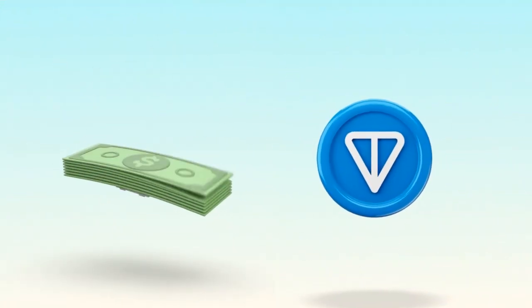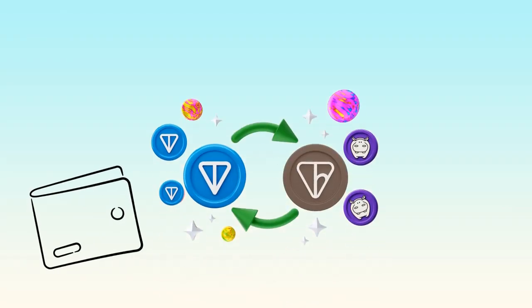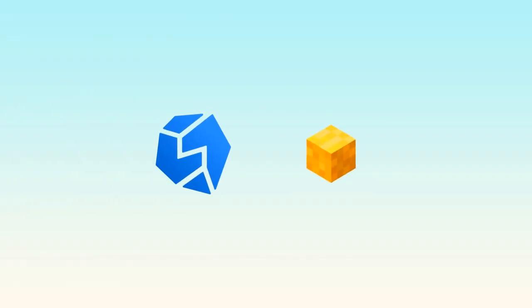For example, if you want to buy TAN with fiat, a CEX is usually the fastest way. But if you already have TAN and want to swap it for HTAN or HPO directly from your wallet, you'd use a DEX like STAN-FI or D-DUST.